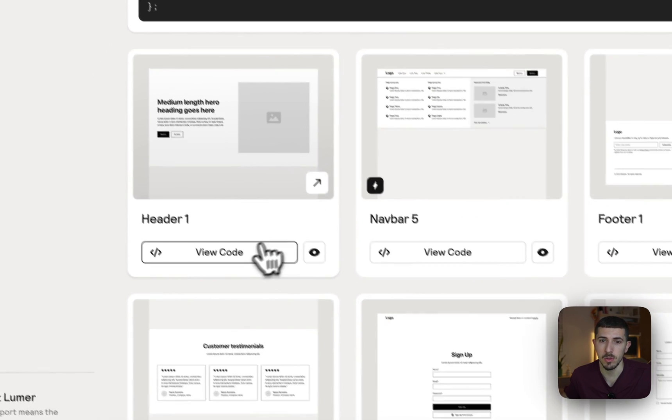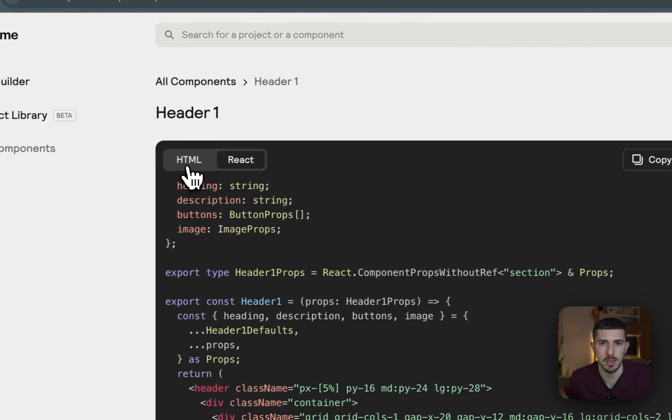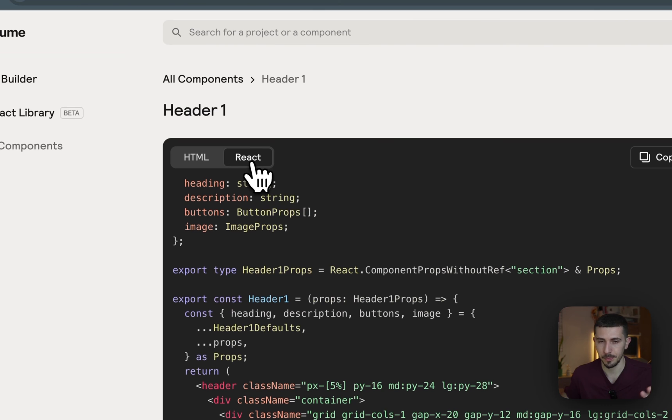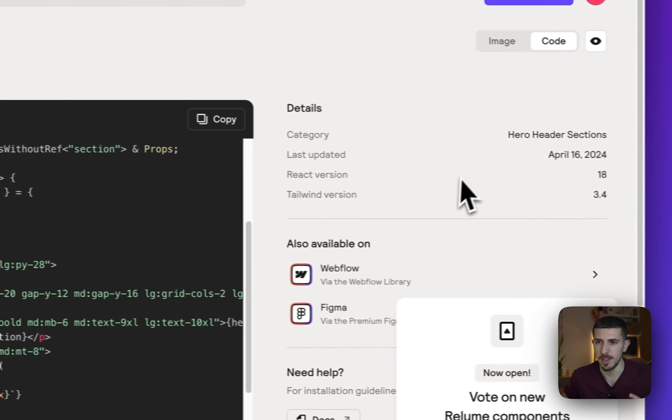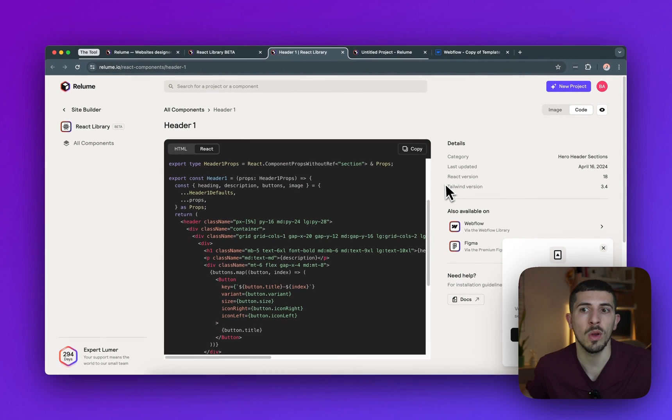I also mentioned the React builder. Relume now lets you copy and paste either the HTML code or the React code — it's based on Tailwind version 3.4 at the time of recording. I'm sure they'll improve this over time since it's still in beta. For me personally, Webflow is the main reason I have this subscription.